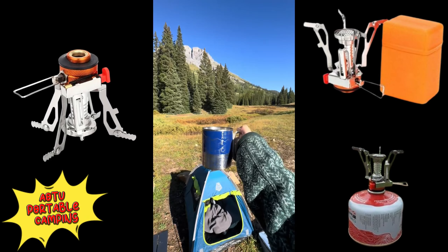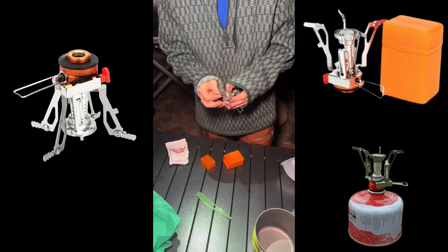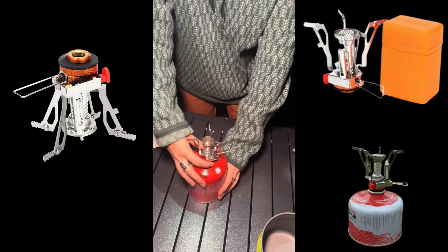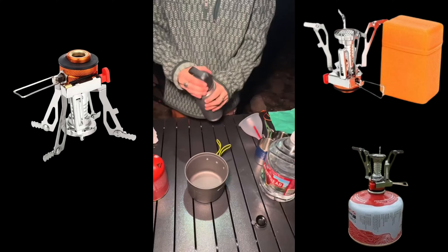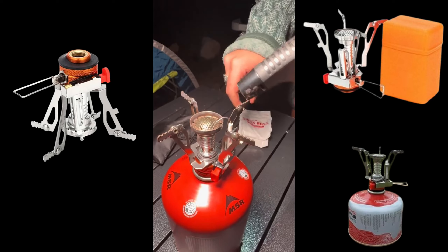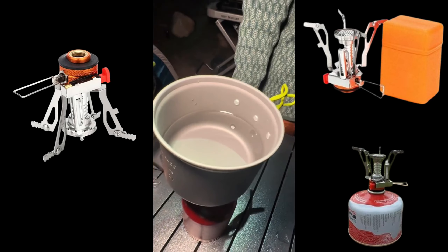AOTU Portable Camping Stove. It is compact, reliable, and ready for any outdoor adventure. Its wind-resistant design ensures a steady, powerful flame in any weather, allowing you to cook with confidence. The high-efficiency burner quickly brings water to a boil, making it ideal for fast, efficient cooking.